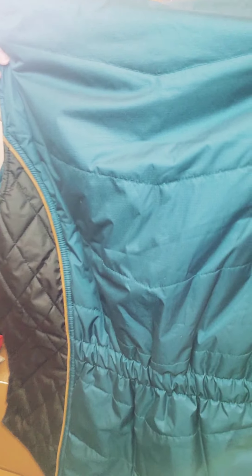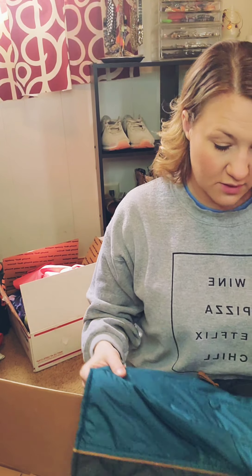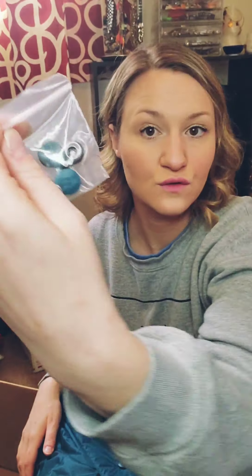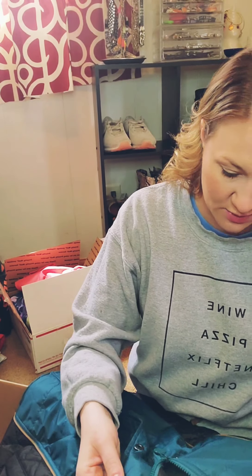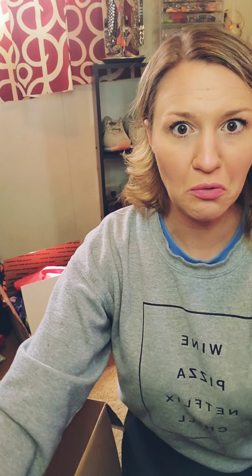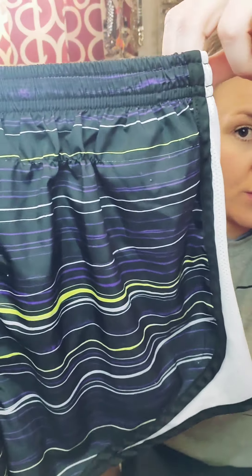This is a vest — Outback Trading Company, size large. It's kind of like a winter green with black and white. It looks super good. I'll have to look that up because I'm not really sure what the brand is. I love checking pockets to see if there's money. There are some extra buttons in here — just in case they pop off.